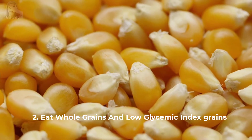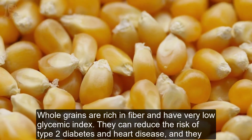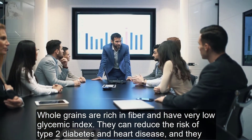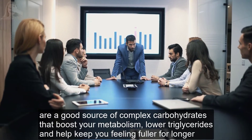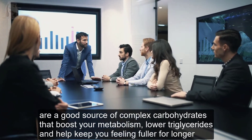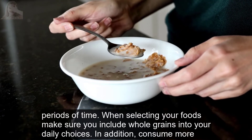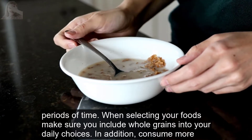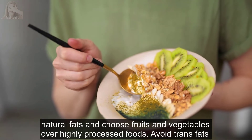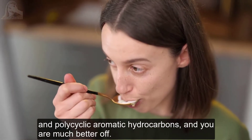Tip 2: Eat whole grains and low glycemic index grains. Whole grains are rich in fiber and have a very low glycemic index. They can reduce the risk of type 2 diabetes and heart disease, and they are a good source of complex carbohydrates that boost your metabolism, lower triglycerides, and help keep you feeling fuller for longer periods of time. When selecting your foods, make sure you include whole grains in your daily choices. Also consume more natural fats and choose fruits and vegetables over highly processed foods. Avoid trans fats and polycyclic aromatic hydrocarbons.